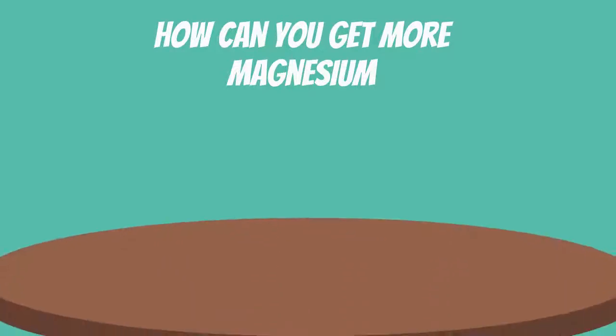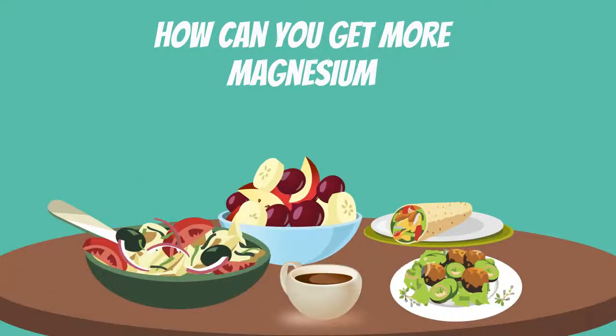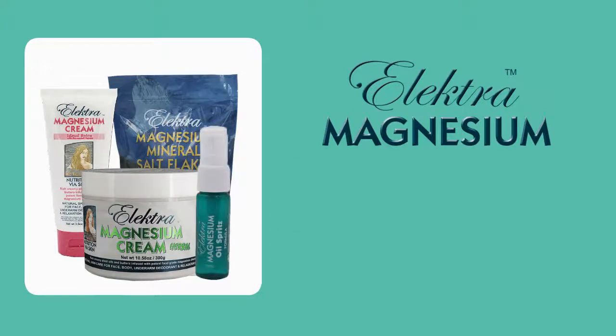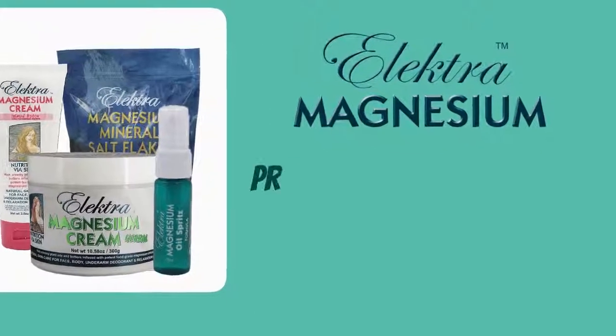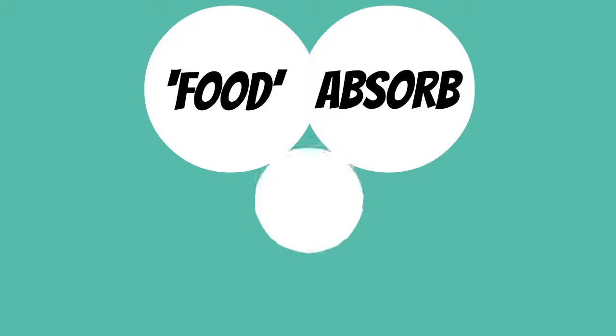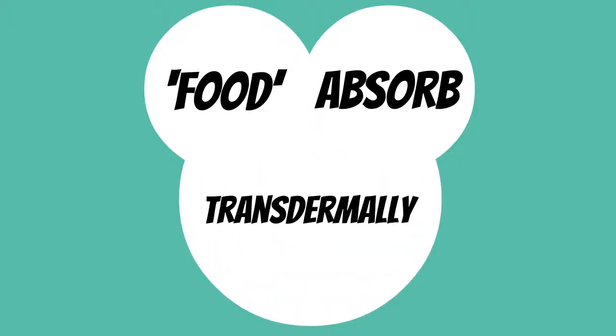How can you get more magnesium if you can't get enough from diet? Electra Magnesium products are designed to make it easy to absorb magnesium via skin, using body care products made of natural and organic ingredients. In other words, it's food that your body can absorb transdermally without any digestion required.